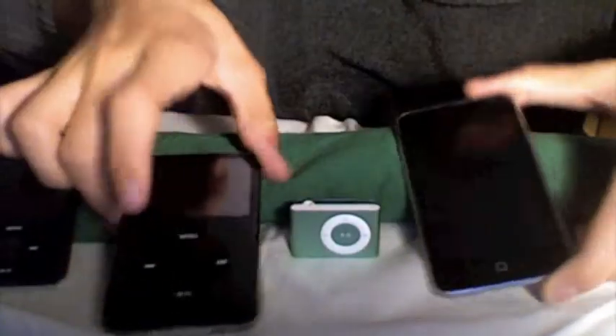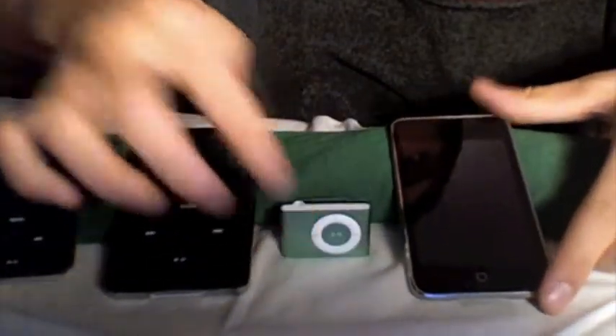This is 16 gigabytes. So this has the most memory with 30 gigabytes, then this with 16, this with eight, and then this with one. And that is my iPod collection. See ya.